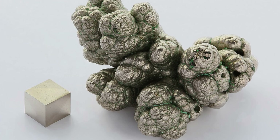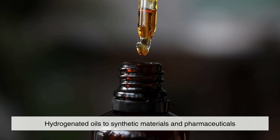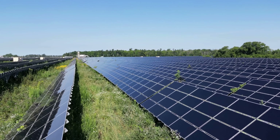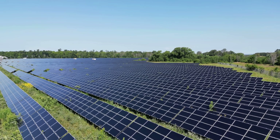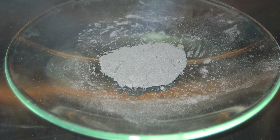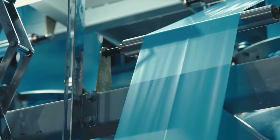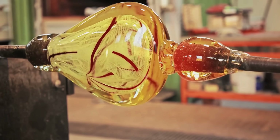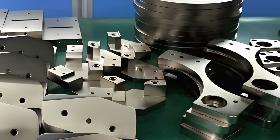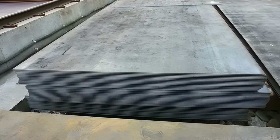Another fascinating application of nickel lies in catalysts. In chemistry and industrial manufacturing, catalysts help speed up reactions without being consumed. Nickel catalysts are used to make everything from hydrogenated oils to synthetic materials and pharmaceuticals. In renewable energy, nickel even helps with hydrogen production through electrolyzers and fuel cells, supporting the shift toward clean energy systems. While you may never see these catalysts directly, they are active behind the scenes in countless chemical processes. Nickel compounds also play roles in coloring ceramics and glass, and nickel alloys are used in armor plating and fire-resistant materials thanks to their toughness and stability under extreme conditions.